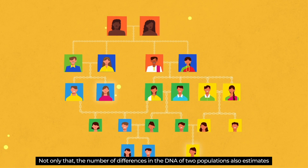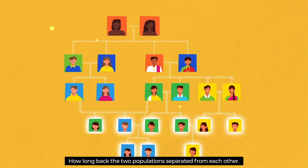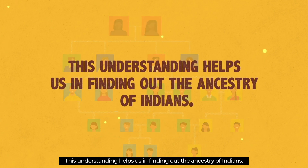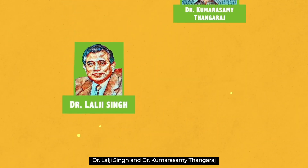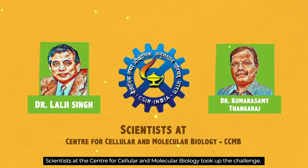Not only that, the number of differences in the DNA of two populations also estimates how long back the two populations separated from each other. This understanding helps us in finding out the ancestry of Indians. Dr. Lalji Singh and Dr. Kumaraswamy Thangaraj, scientists at the Centre for Cellular and Molecular Biology, took up the challenge.